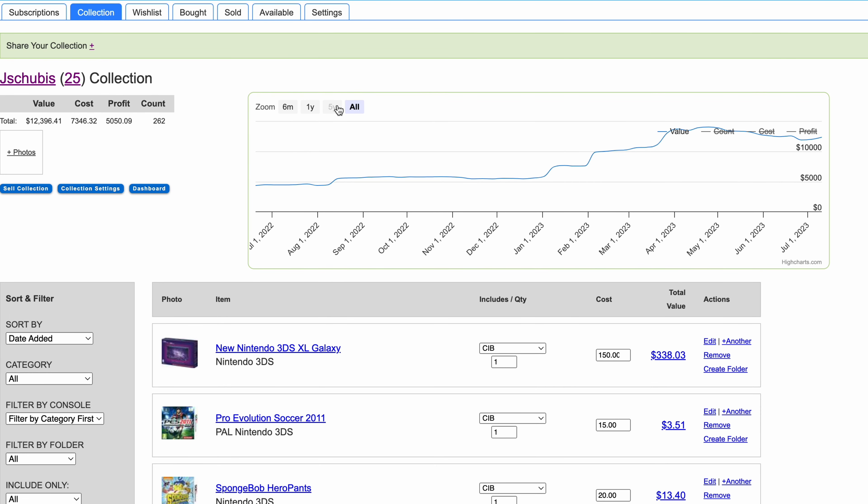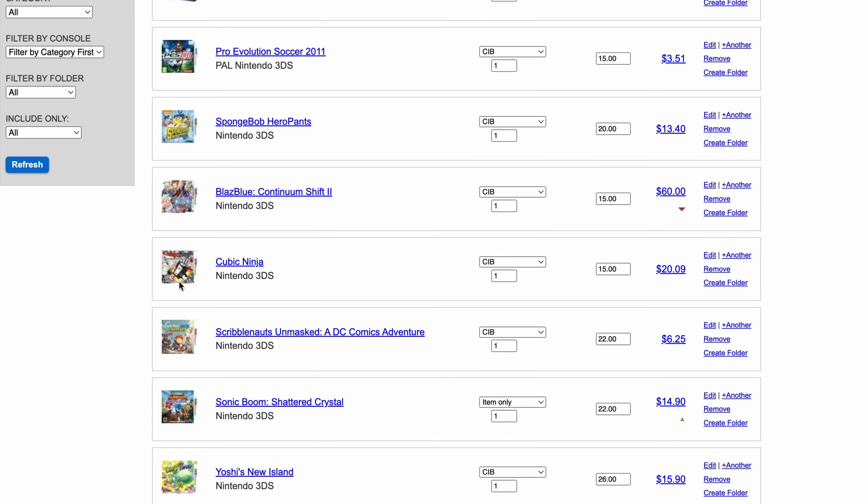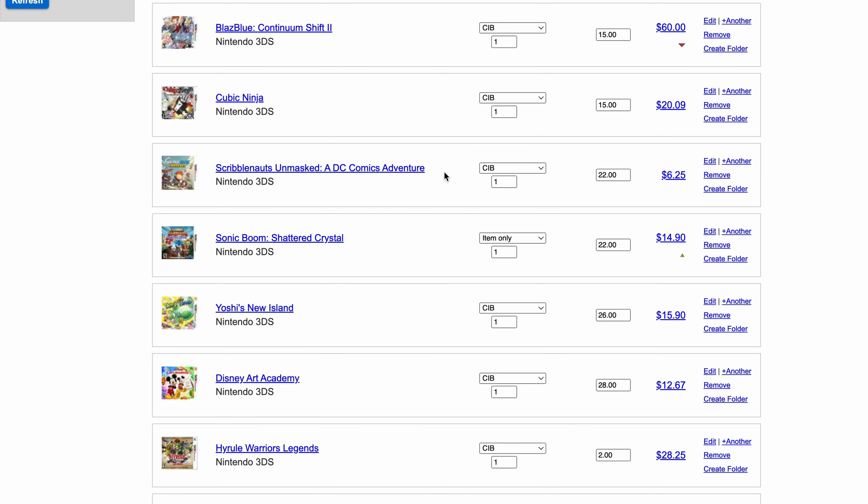Let me go ahead and show the Price Charting screen. This is the collection I have now — all the games I've added since I started, little by little, and the value kept growing. I just kept adding games. My cost for all of this was about $7,300 for everything I own as far as Nintendo merchandise for the 3DS — some systems and tons of games.